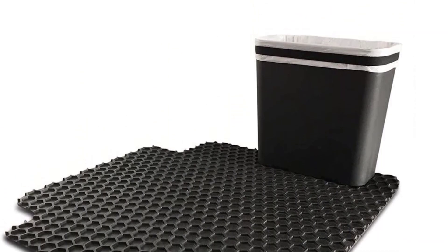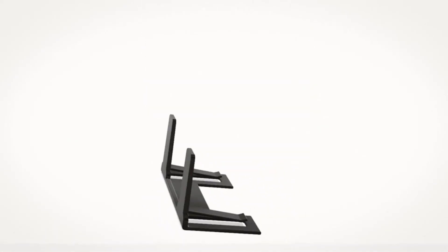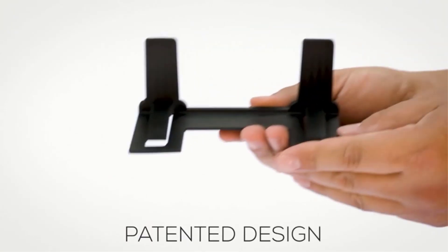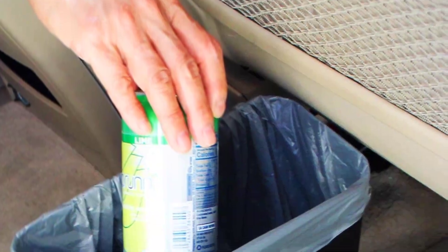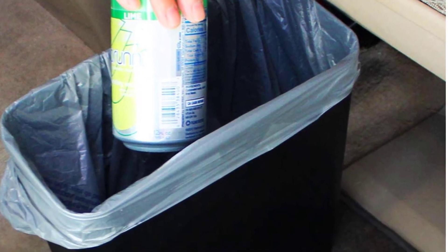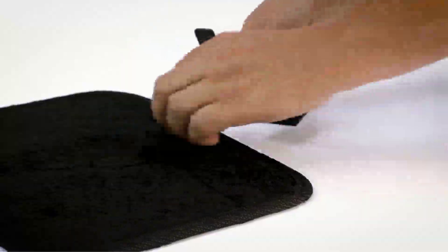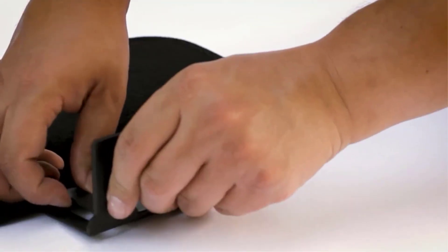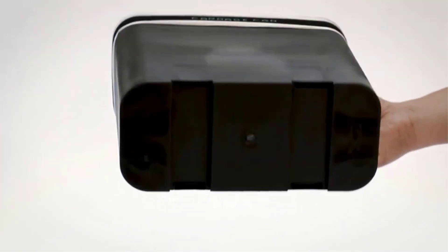What really sets the Garbage Can apart is its sleek and stylish design. The black exterior with the minimalist logo looks great in any car interior, and the compact size means it won't take up too much space. It's a well-designed product that does its job perfectly, keeping your car tidy and free from clutter. It's also affordable and durable, so you can count on it to last for years to come.